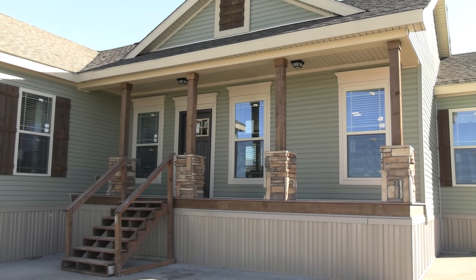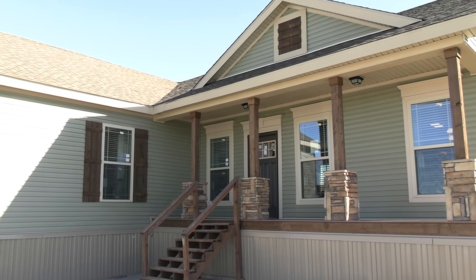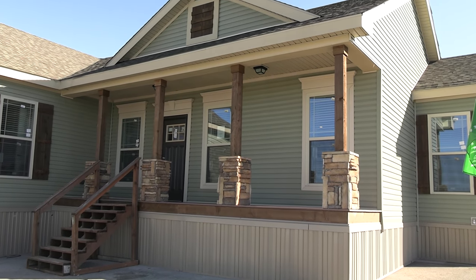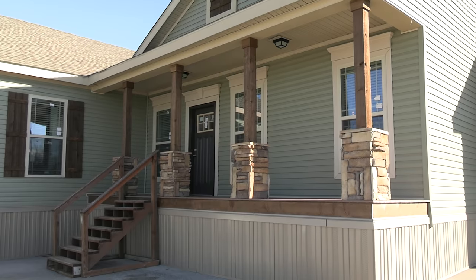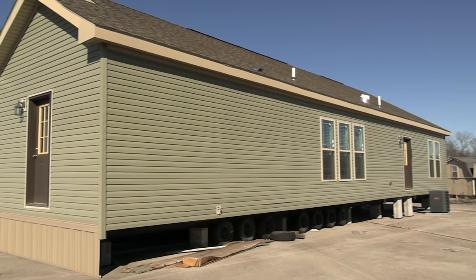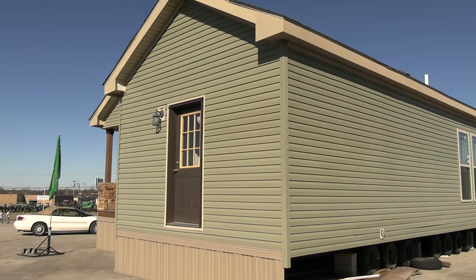Ladies and gentlemen, I'm about to give you a tour of this amazing home right here. I'm so excited about showing you guys this one — it is beautiful. Before we get started, let's go around. I'm going to show you the outside, the back side, and then we'll walk on in. You've got a back door down there, and on this side right here you've got a side door as well.